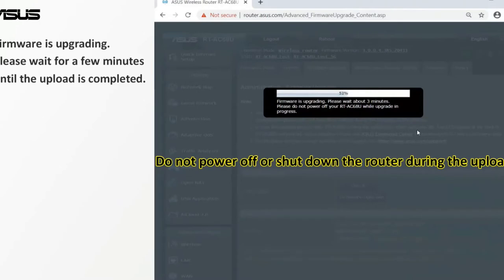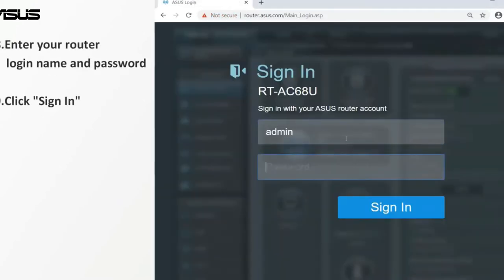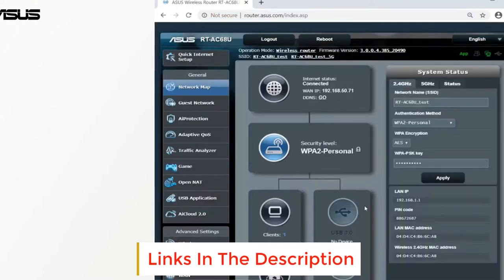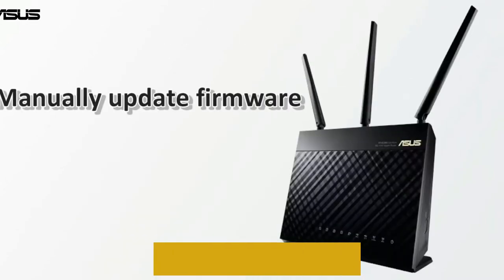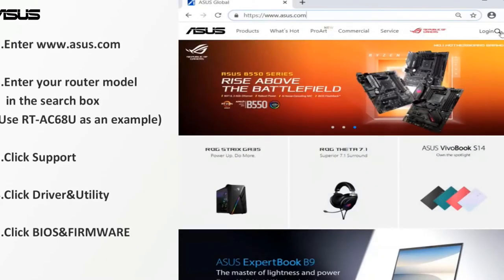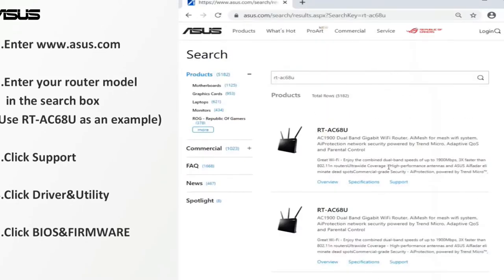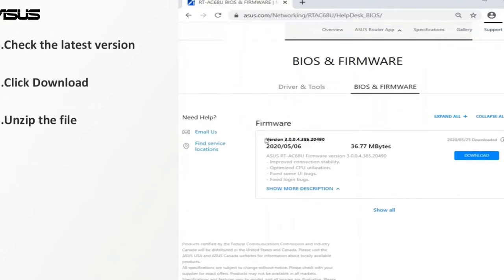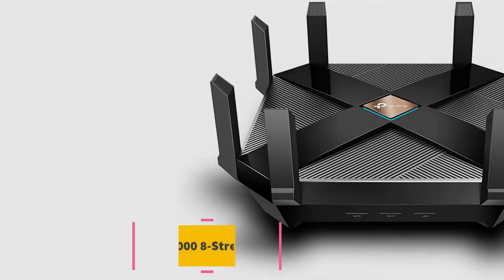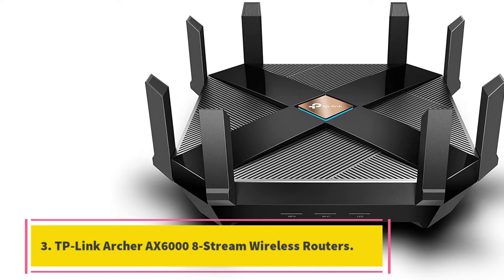With eight LAN ports, one WAN port, and two USB 3.1 Gen 1 ports, you can connect multiple devices simultaneously. Its Target Wake Time offers seven times better battery life to connected devices by assigning specific intervals to transmit data and putting them to sleep when there's no need to wait for a router signal. If you enjoy online gaming, this router smooths gameplay by prioritizing game packets and minimizing unnecessary lags and game pings.